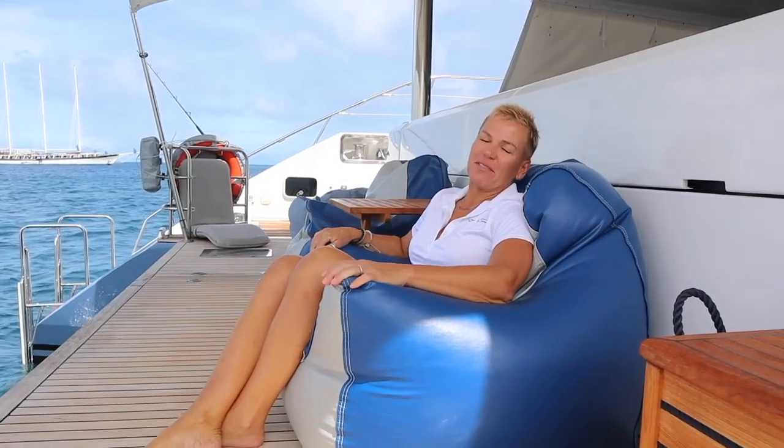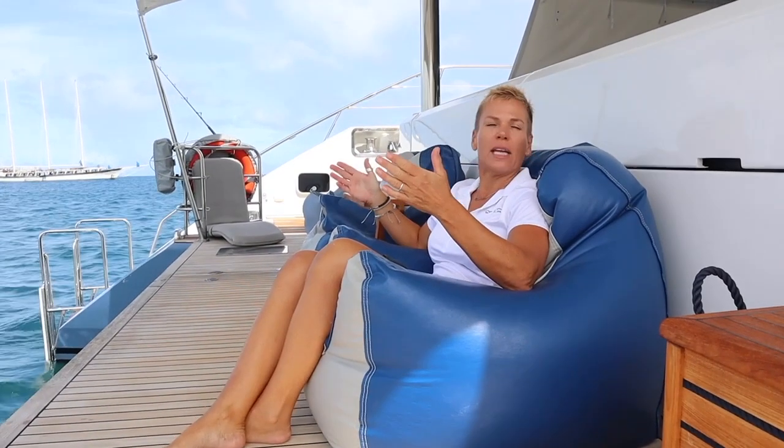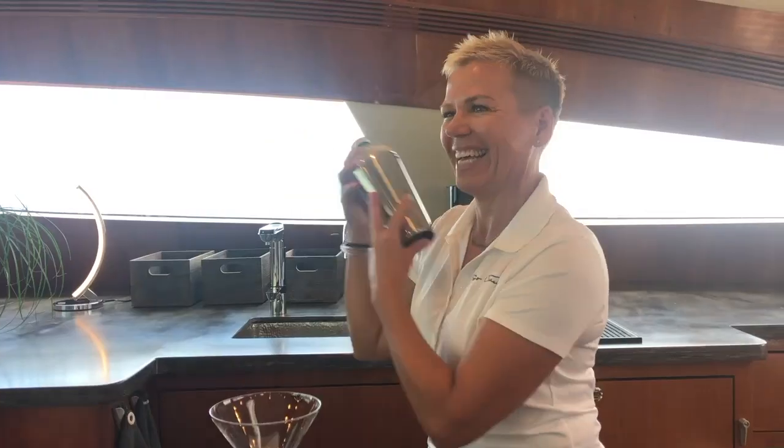This is one of my favorite spots — it's the happy hour spot. Wherever we anchor in the Caribbean, this is the afternoon view and we always get the sunset. What a way to end your day with a cocktail and a beautiful sunset.